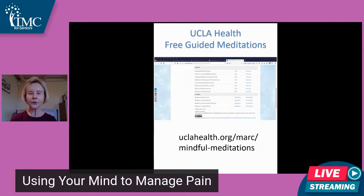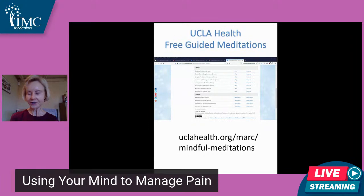If you use a computer instead of a tablet or smartphone, there's a website you can go to. I have the website listed. If you don't remember it, just Google UCLA Health free guided meditations and you can use your computer instead.